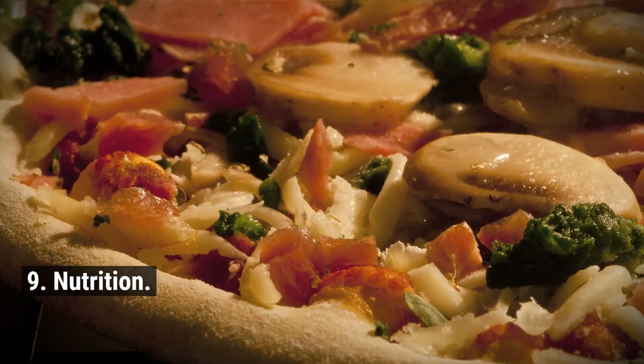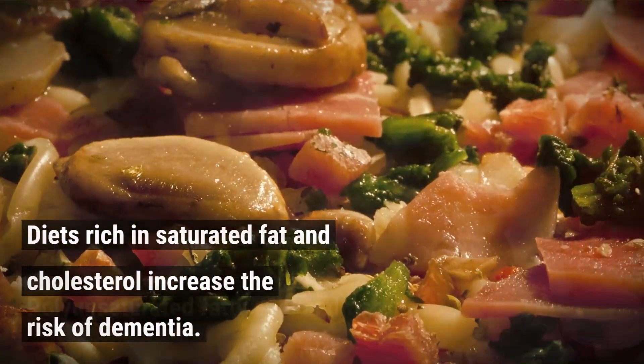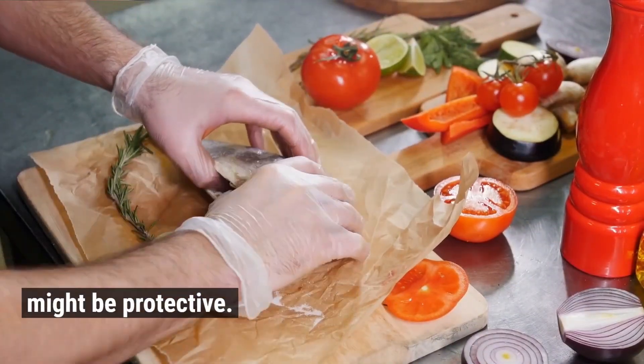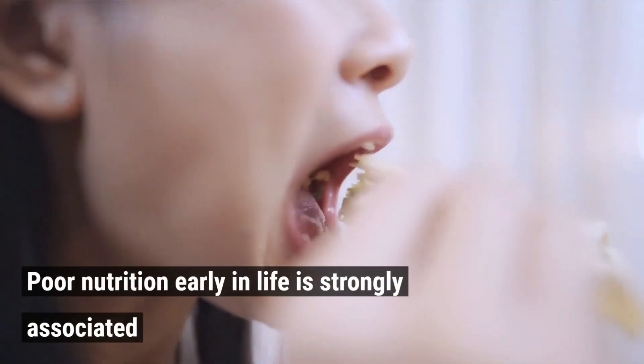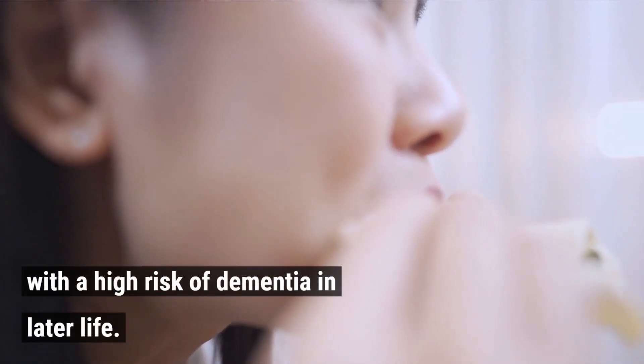9. Nutrition. Diets rich in saturated fat and cholesterol increase the risk of dementia. Polyunsaturated fatty acid and fish consumption might be protective. Poor nutrition early in life is strongly associated with a high risk of dementia in later life.